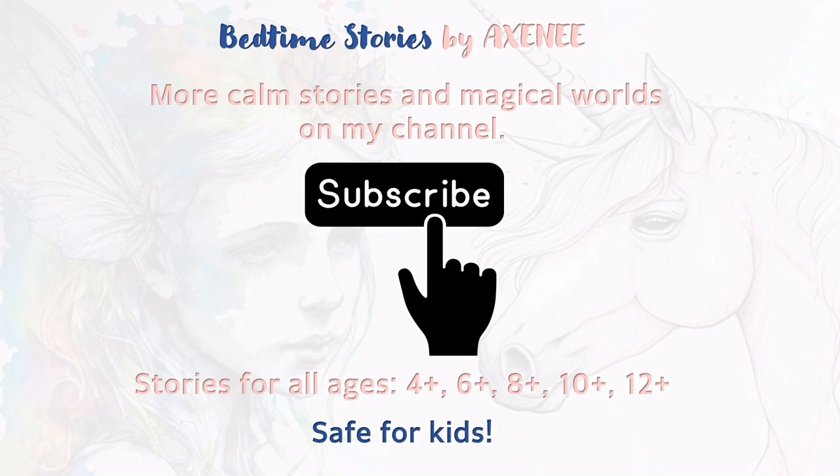More calm stories and more magical worlds are waiting for you on my channel. Click the button below this video and subscribe to my channel now. You will find stories suitable for all ages, and they are all safe for kids.